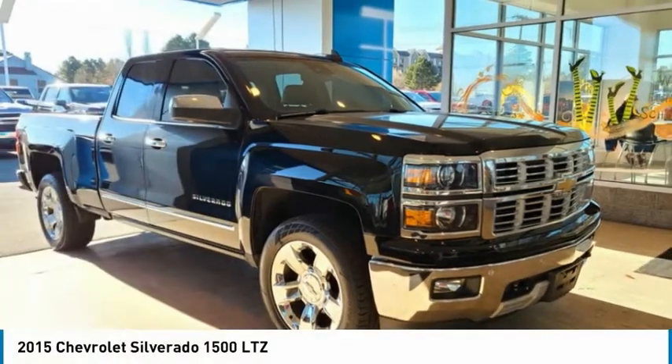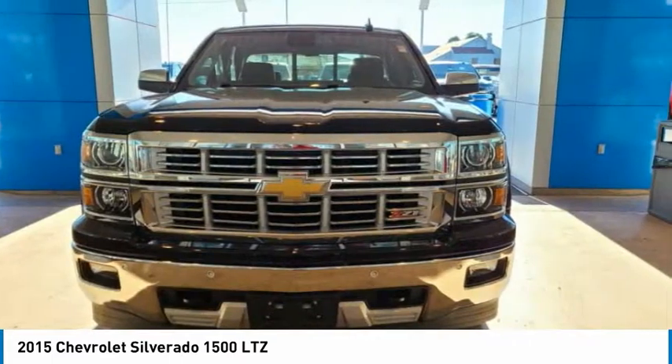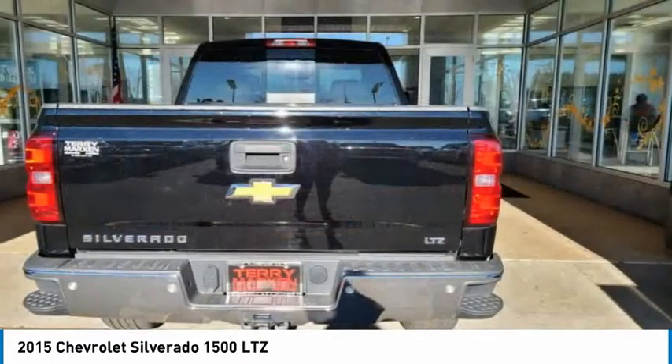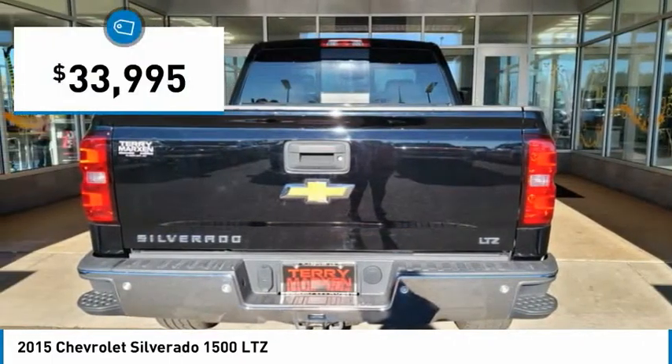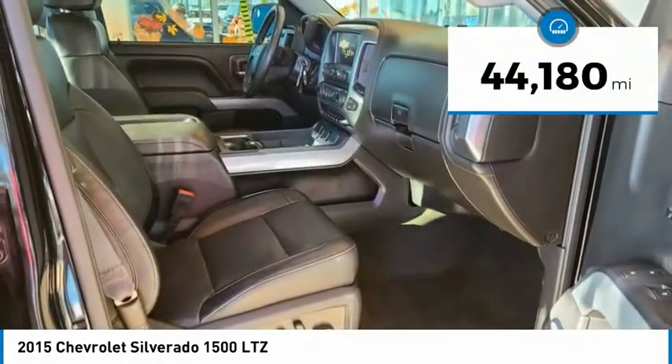2015 Silverado 1500. The Chevy Silverado 1500 has the lowest cost of ownership of any full-size pickup and is priced below $35,000. This vehicle has less than 45,000 miles.